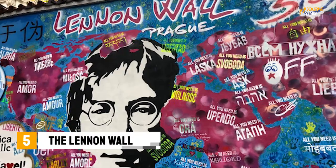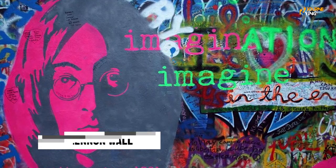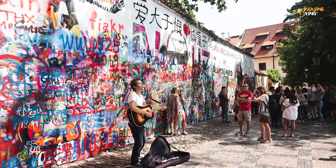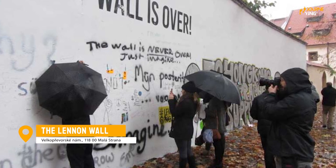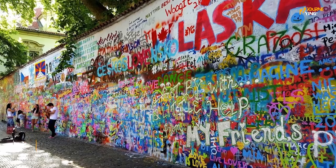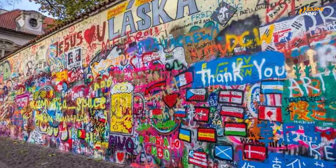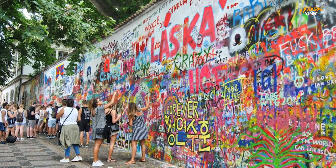Number 5: The Lennon Wall. Located in the Malá Strana neighborhood, the Lennon Wall is an iconic spot in Prague that you won't want to miss. It's a graffiti-covered wall that was once a symbol of resistance against the communist regime. Today it's a popular spot for tourists and locals alike, with people from all over the world adding their own graffiti and messages of peace. It's a truly unique and vibrant spot in the city that you have to see for yourself.